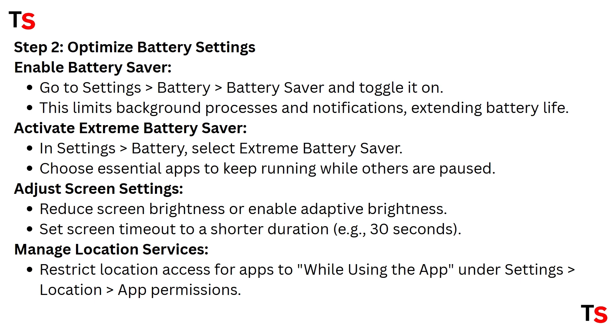Step two: optimize battery usage. Enable Battery Saver — go to Settings, select Battery, then select Battery Saver and toggle it on. This limits background processes and notifications, extending battery life. Next, activate Extreme Battery Saver in Settings — select Battery, then Battery Saver, and choose which essential apps to keep running while others are paused.